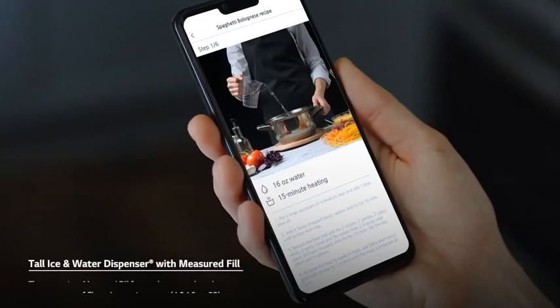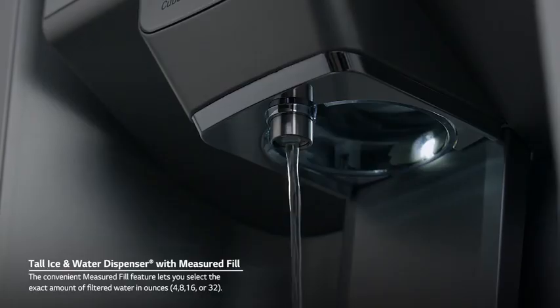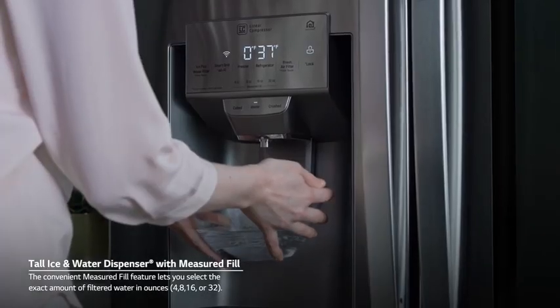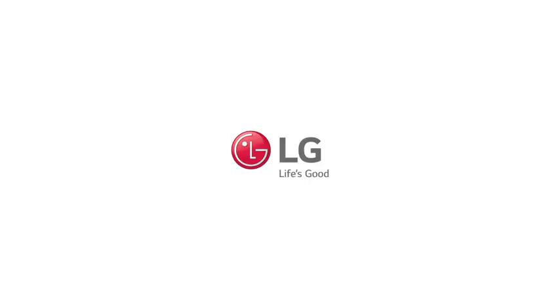Fridge temperature is 37 degrees Fahrenheit. 8-ounce, 16-ounce, and 32-ounce water jugs fit beneath the dispenser. A person presses the 16-ounce button to dispense water into a bowl. LG — Life's Good.